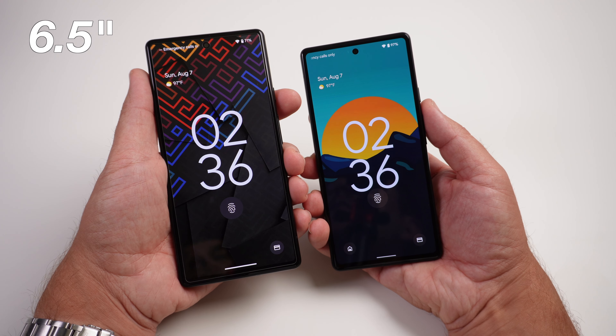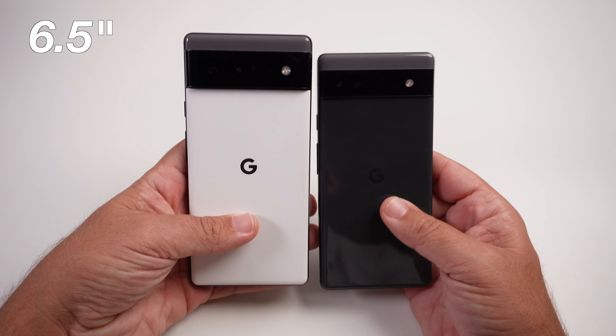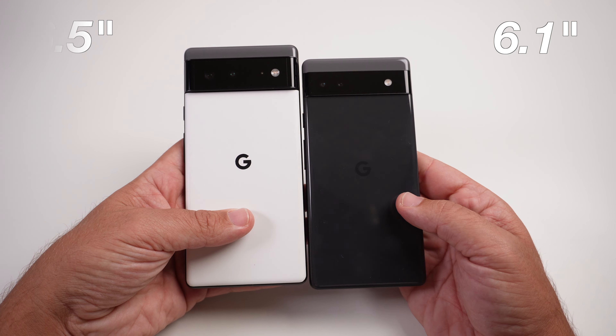It totally depends on your preferences, but maybe I can help a little bit with that. So the first obvious reason, in my opinion, the way to kind of choose between the two phones is what type of size of phone do you prefer — do you like a big phone or a small phone? Both of these phones are definitely not tiny by any means, but the Pixel 6 is a bigger phone for sure. It's 6.5 inches and a little over 200 grams, and the Pixel 6a is sitting at 6.1 inches and a little over 170 grams.